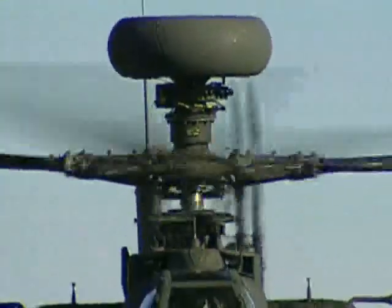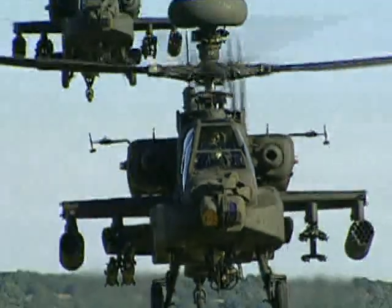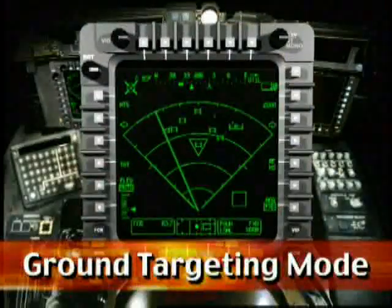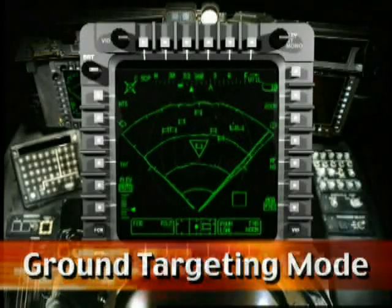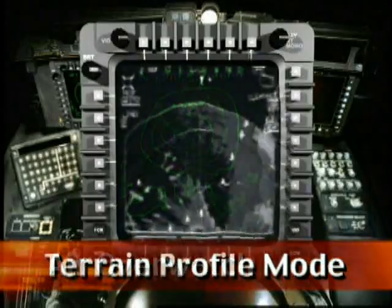Developed by Longbow Joint Venture teammates Lockheed Martin and Northrop Grumman, the Longbow Multi-Mode Radar and RF Hellfire Weapon System leverages state-of-the-art digital technology to locate and classify targets beyond their lethal reach. Three critical operational modes give aircrews clear and decisive combat superiority on or above the battlefield.